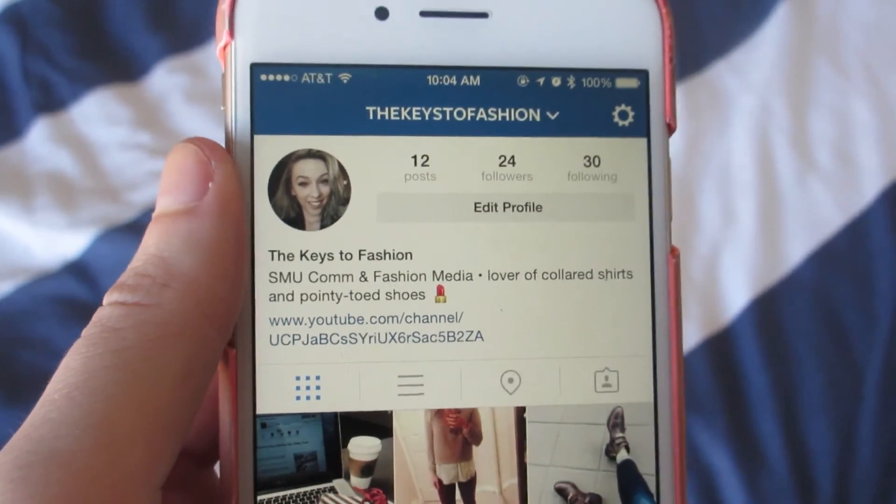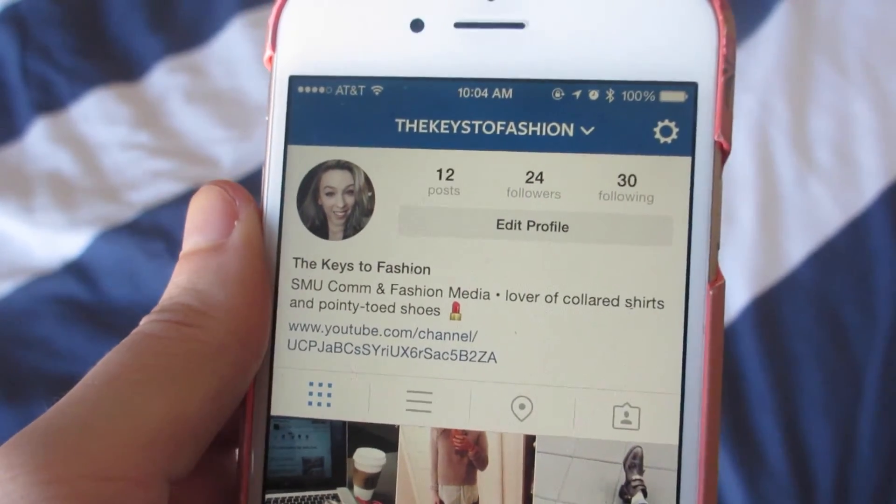My very last favorite is my new Instagram account. Instagram just released a new feature where you can switch accounts, so now I can manage both my accounts in one without having to log out. My new Instagram is The Keys to Fashion, which is the same title as this channel — it's linked down below. I've just been posting more fashion and lifestyle content, because my other account is more personal and I don't want to bombard all my friends and family with things they probably couldn't care less about.